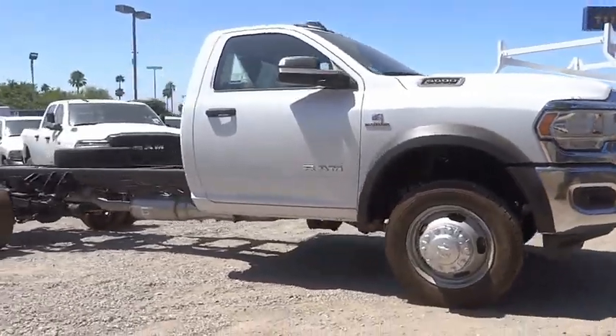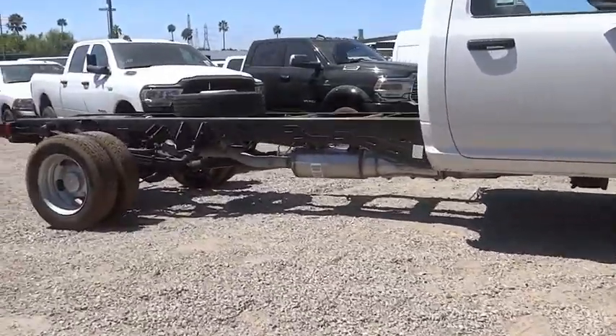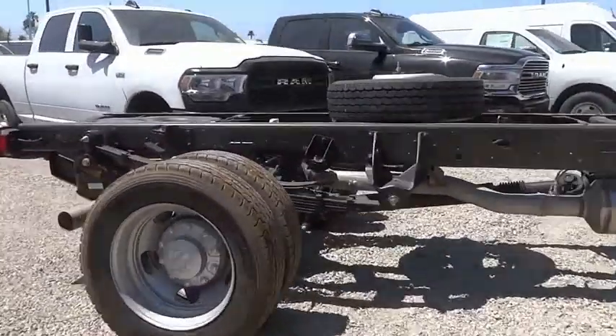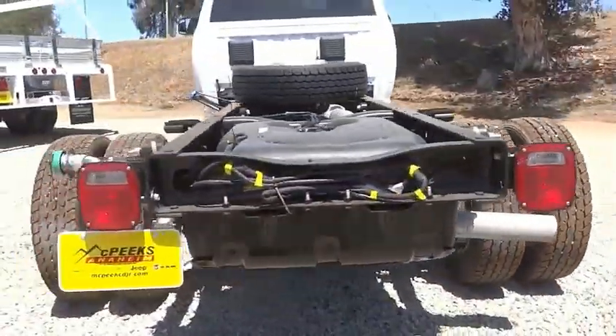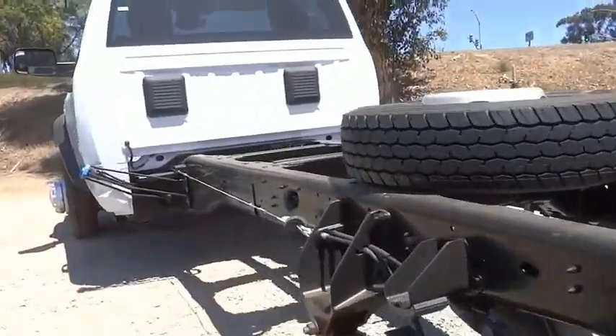We are pleased to show you the 2022 Chassis Cab. The Ram Chassis Cab screams heavy duty. The ability to tailor this truck for your needs will leave you little reason to look at anything else.